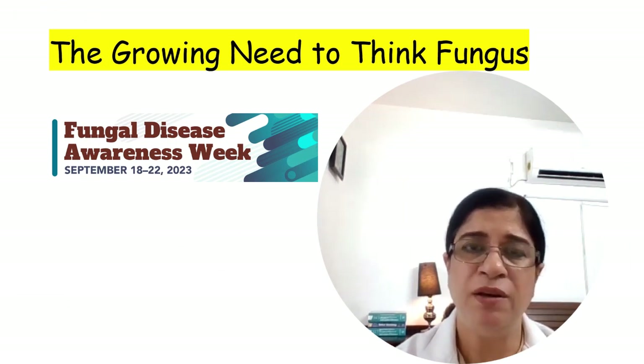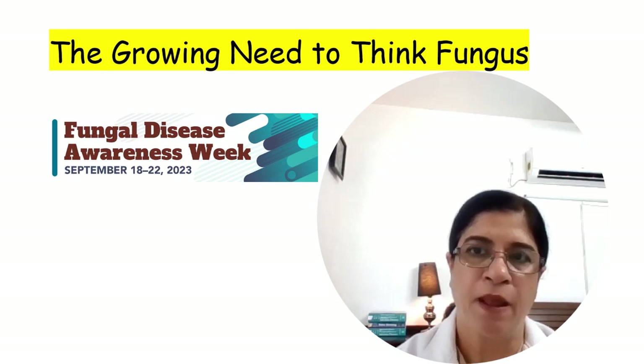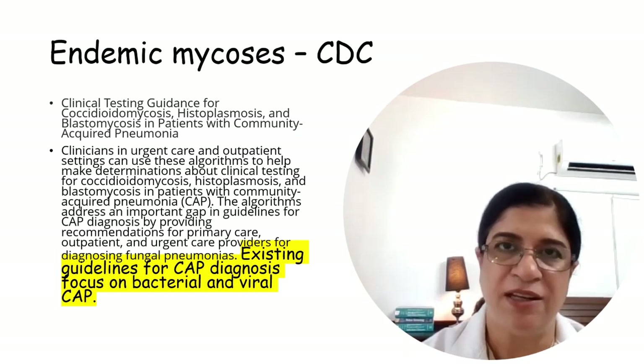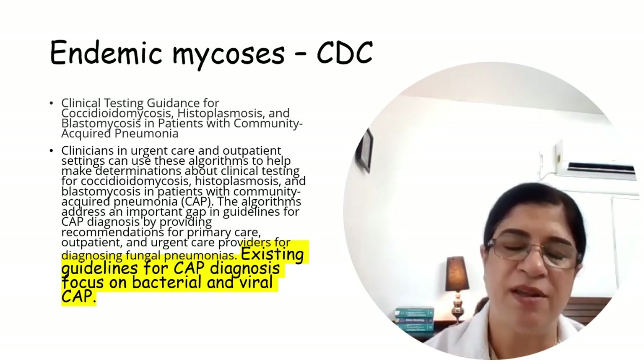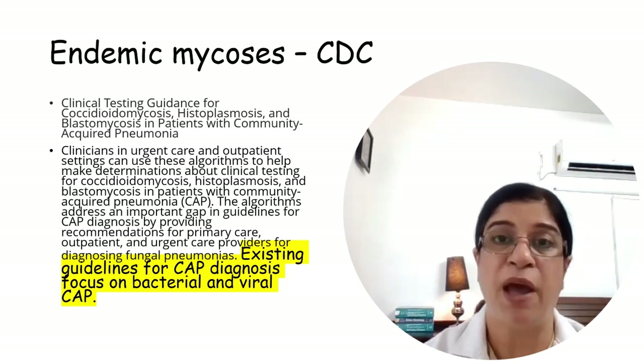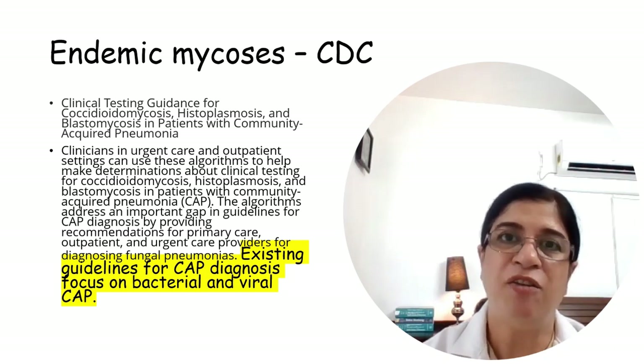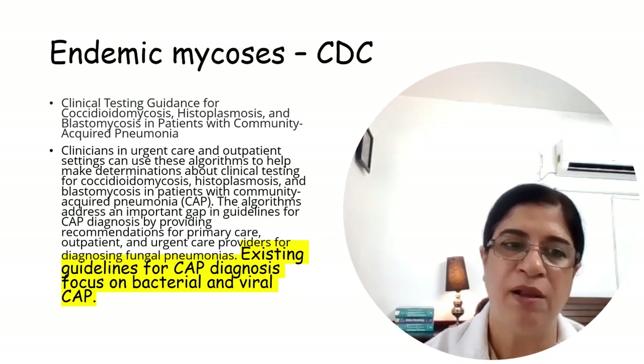There is a growing need to think about fungus. For this, the CDC has introduced Fungal Disease Awareness Week during the third week of September every year after 2017. In 2017, there was an unprecedented rise in valley fever patients by 58% in the southwestern USA, and guidelines for community-acquired pneumonia cover only bacterial and viral causes.